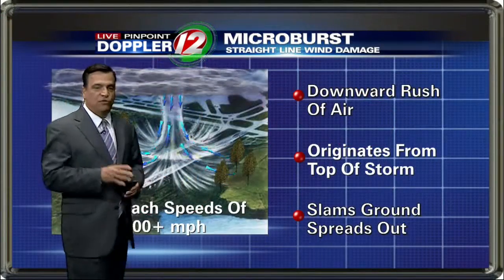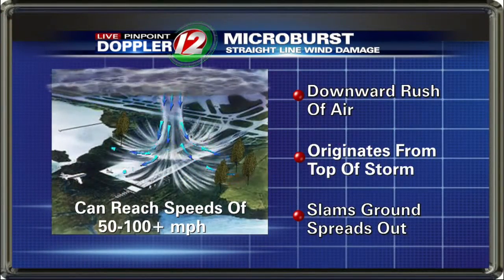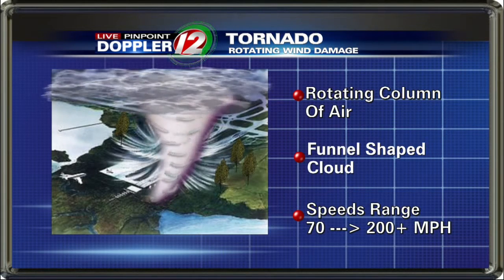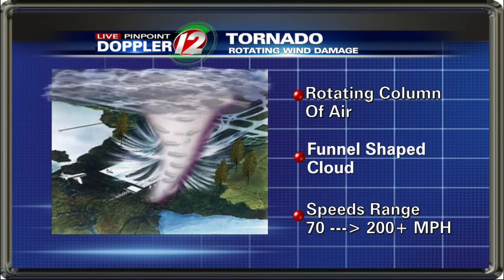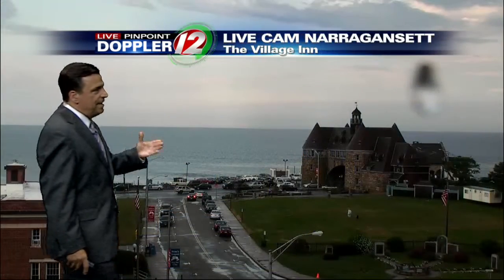There are really two kinds of wind damage with severe thunderstorms. The more common one is the microburst — just a rush of air that comes out of the bottom of the thunderstorm, spreads out in all directions. It can mimic tornado damage, but it doesn't have the twisting wind of a tornado, and that's certainly not hard to mistake. We haven't had any pictures of a funnel in the Narragansett area about an hour ago. That's not to say a tornado did not touch down, but the Weather Service will have to do some analysis.